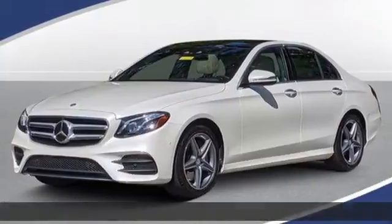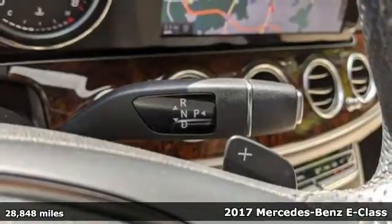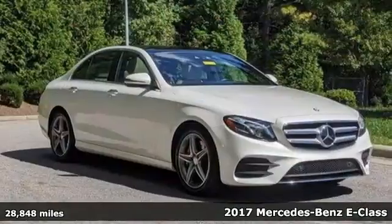It's a certified 2017 Mercedes-Benz E-Class. The body grabs you, the interior draws you in, and the engine keeps you coming back.